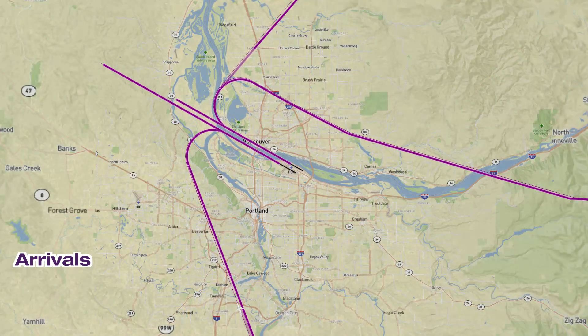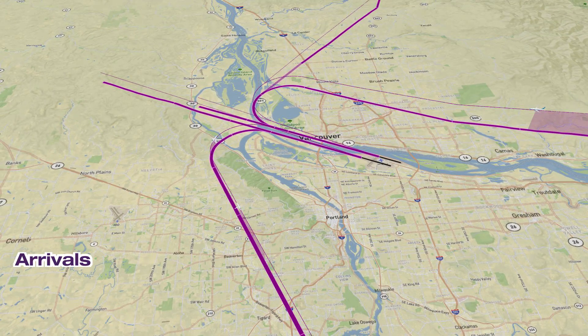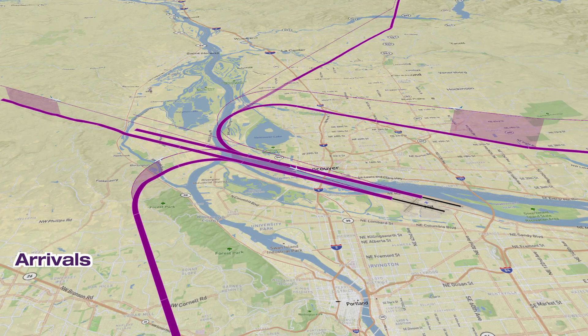As part of the modernization effort, the FAA developed RNAV arrival procedures that use satellite-based navigation. In the design of these procedures, the airport worked with the FAA to minimize overflight of noise-sensitive land uses by keeping aircraft within the Columbia River corridor while meeting all of the safety and operational requirements for procedure design.